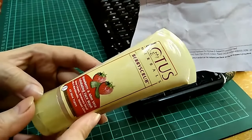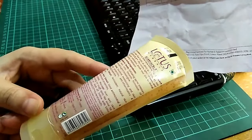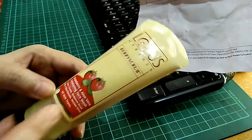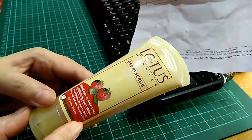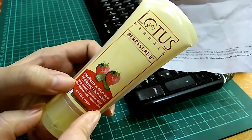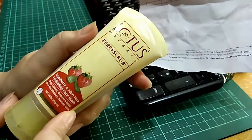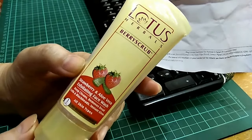Hey guys, I just want to share about a recent product that I purchased online. This is my favorite face wash — or it's actually not really a face wash, it's like a light scrub as well. They say this is a strawberry and aloe vera exfoliating face wash, and it's from Lotus Herbals. It's a berry scrub, and they say it's for all skin types.